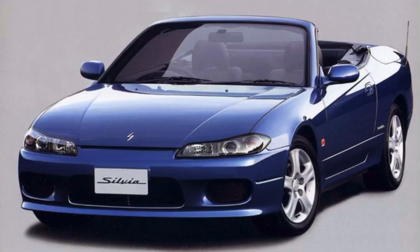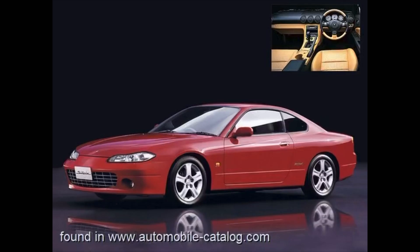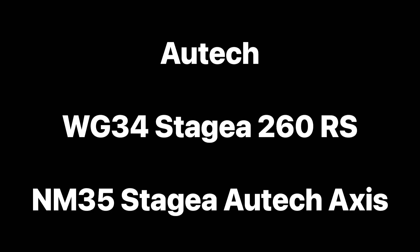The Varietta was a hardtop convertible, only available as an automatic with the standard SR20DE found in the Spec S — a bit boring, but it still looks cool. The real money-maker was the Style A, which came out in the early 2000s. It was a restyled Silvia that was very Ferrari-esque for the time, featuring the SR20DE and available in a four-speed automatic or six-speed manual.